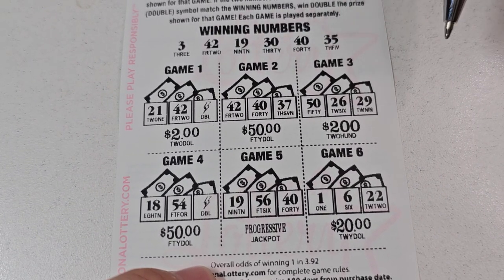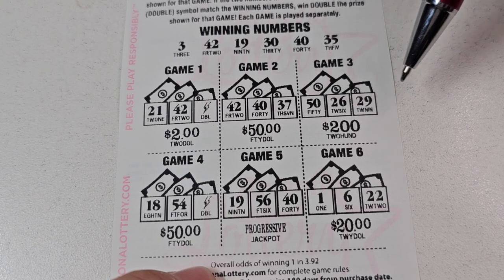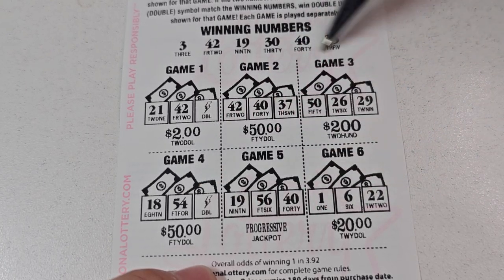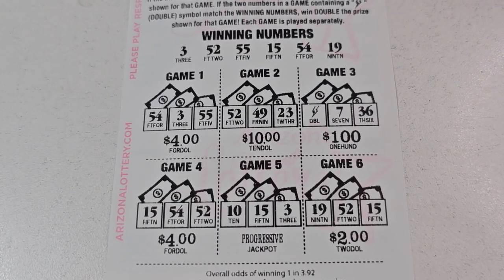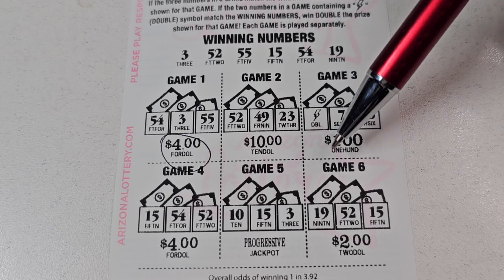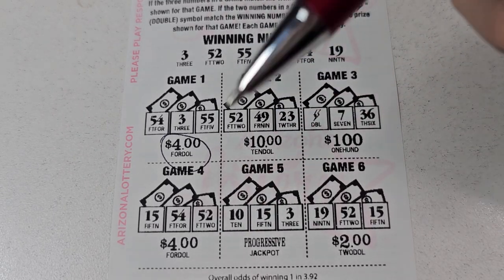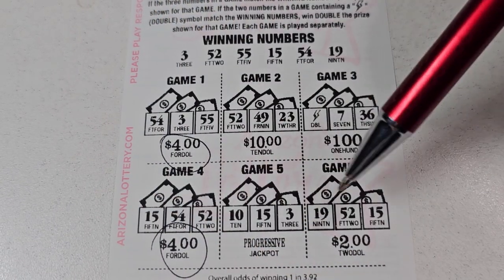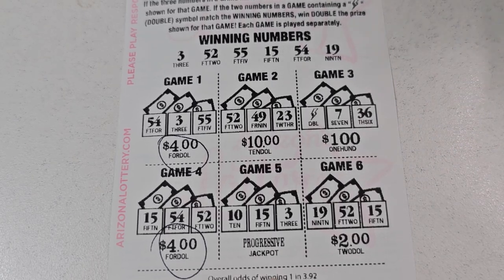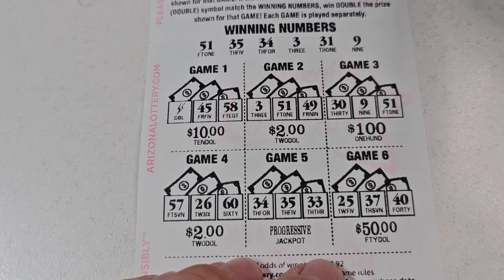Alright, 21 — so that's 10 bucks back now. 42, 40, 37, 18, 18, 19, 56, and no. 54, 355 — look at that, four bucks there! 52, no. Seven, no. 15, 54, 52 — another one! 10, no. 19, 52, 15 — look at that, $10 winner! Wow! So now we're at 20 bucks and we just got started.